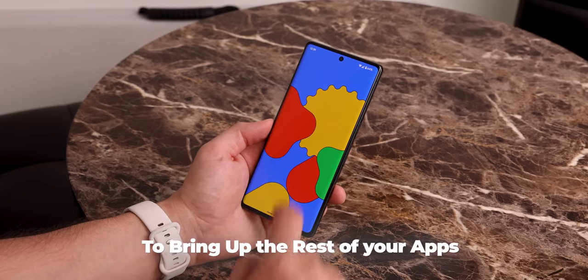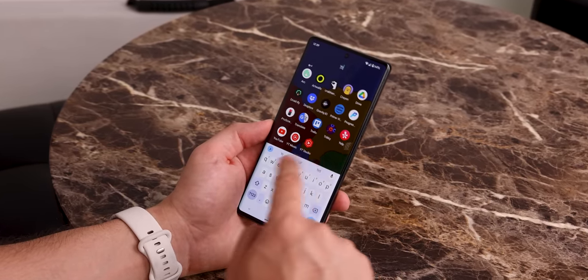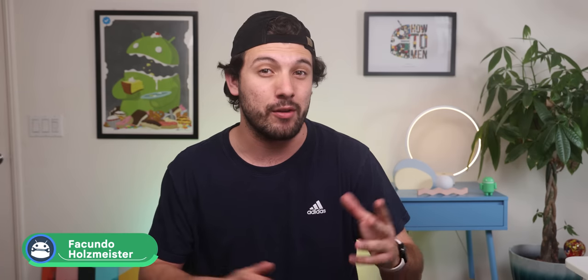To bring up the rest of your apps, simply tap on the home screen. It's definitely not gonna win awards, but it's a great option to clear any distractions whenever you unlock your phone.